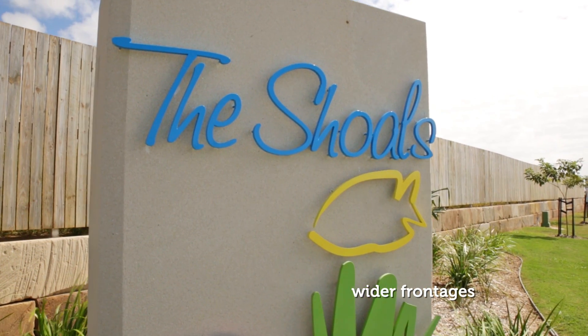Have you ever wanted to live right at the beach? Today we're at the Shoals on Lammermoor to check out the latest land release with Pacific Properties developer Ravi Setu. Hey Ravi, so tell us a bit about the Shoals.